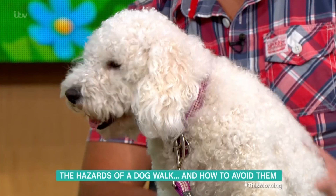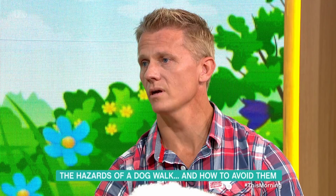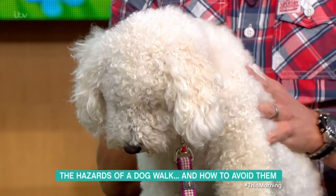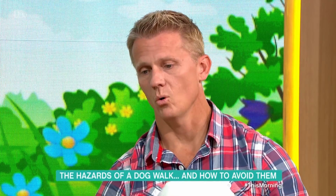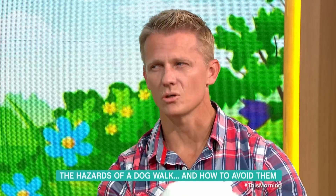Dogs like my little Scully here are fluff balls and although they're great in the winter because that's a nice fluffy coat, they actually overheat quite quickly in the summer. So taking them for a walk in the middle of the day at all during these temperatures is just not a good idea.